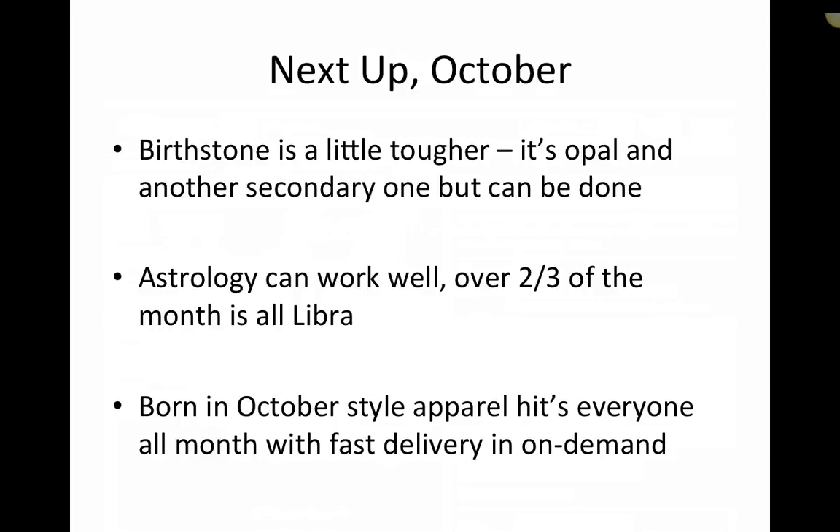'Born in October' is a style that's been done really well with mugs, shirts, and necklaces. You can make things like 'the best chemists are born in October' or 'the best accountants are born in October.' With that angle you can't go after their friends, but you can go after them directly. So you've got to think about this from different angles: what you can do direct to the person born in October, what you can do to their friends, and what you can intersect with other interests. And this isn't just October — anything that's upcoming, this works really well for.